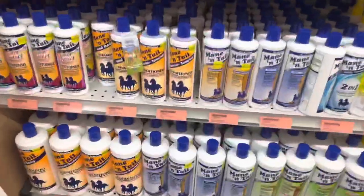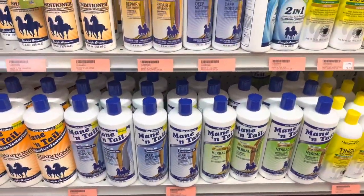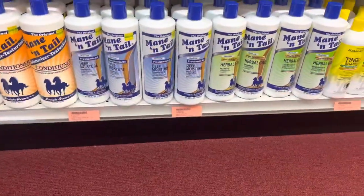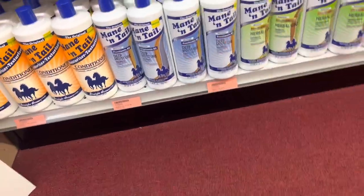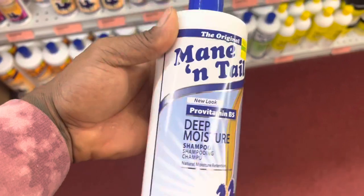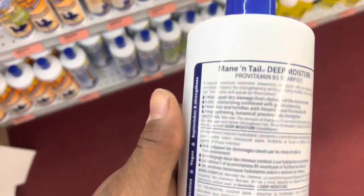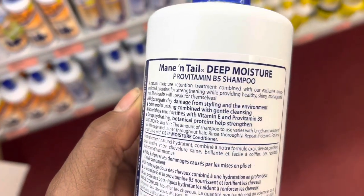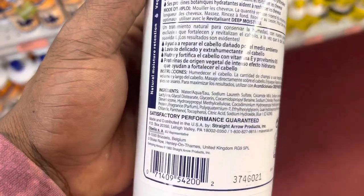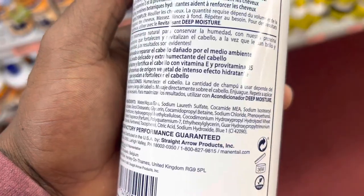Right here we got the shampoos - the Mane 'n Tail, I was using this a while back, it helps with dandruff. And right here I got the deep moisture, I used to grab that a lot but didn't go with it this time around. I'm looking at the label - you want to look at the label and know what you're about to put on your hair, check the ingredients. So I decided to go with something else instead of the Mane 'n Tail.